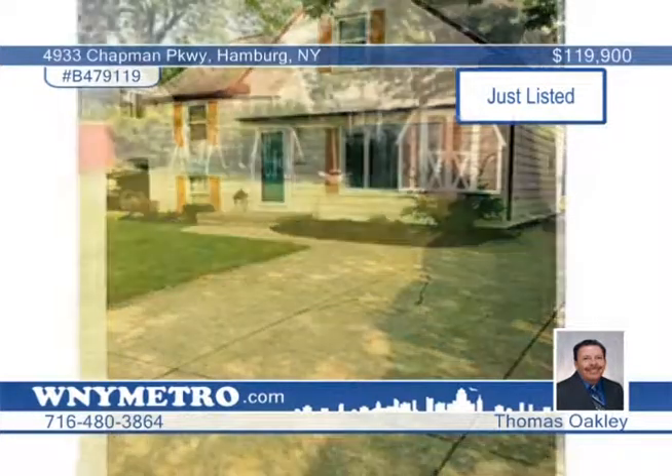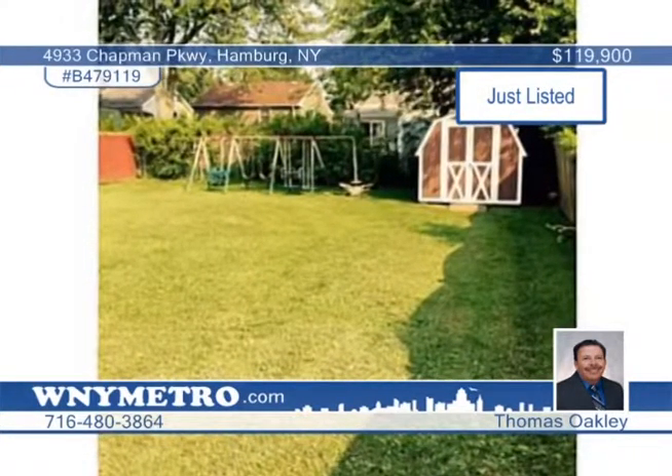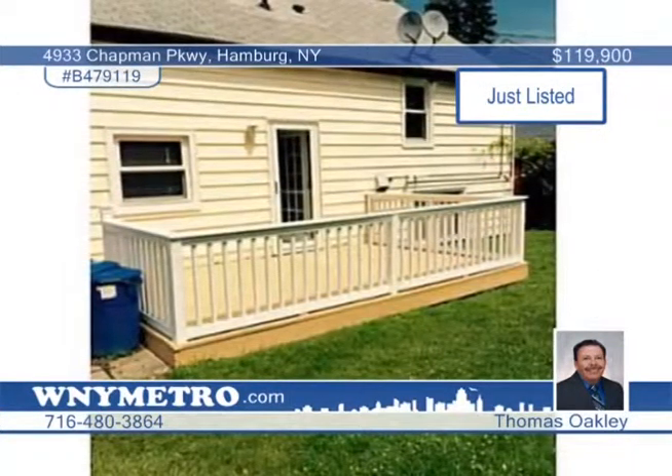Say hello to this sensational, totally redone three-bedroom tri-level. Discover newer windows, cabinets, flooring, and carpets. It's decorated to perfection and close to Hamburg Beach and amenities. This home has stainless appliances included. Hurry, it's sure to go fast. Plan a tour with a call to Thomas Oakley.